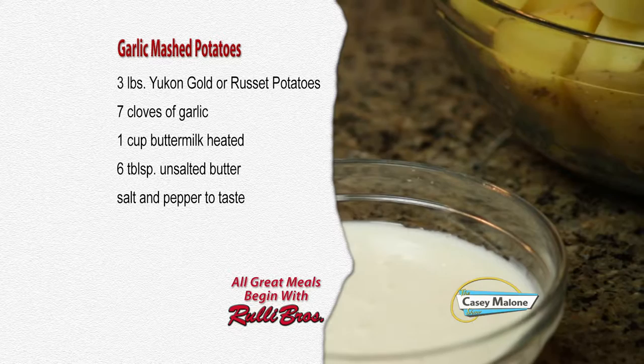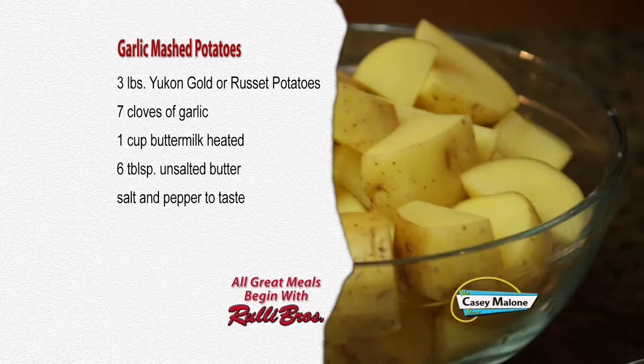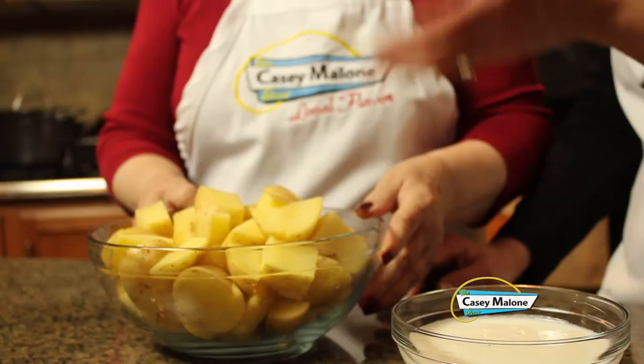For this recipe you'll need three or four pounds of Yukon Gold or russet potatoes scrubbed and cut into chunks, seven to eight cloves of garlic, one cup of buttermilk, six tablespoons of unsalted butter, and salt and pepper to taste. I've got a pot of water on the stove with a little bit of salt added — it'll be about 20 minutes once it comes to a boil until they're fork tender. Don't forget to add the garlic.